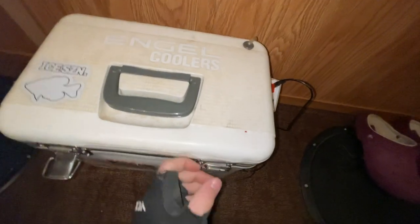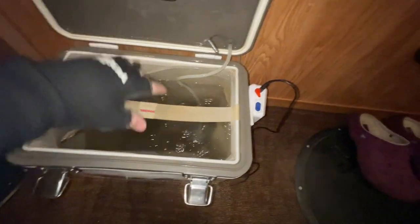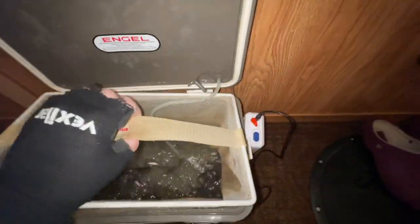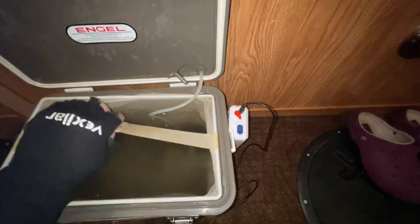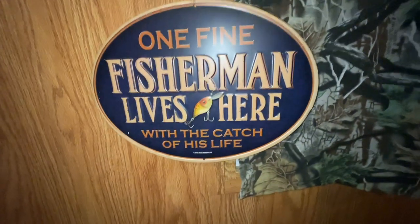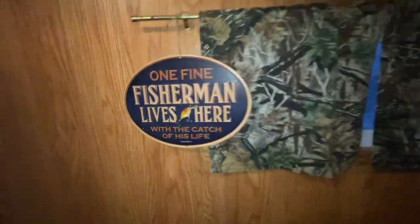How are the little buddies doing this morning? Not bad. My mom gave us a few new signs to kind of decorate the fish house — 'Eat, Sleep, Fish, Repeat' — and then this one that's kind of sappy. Come on, Mom.